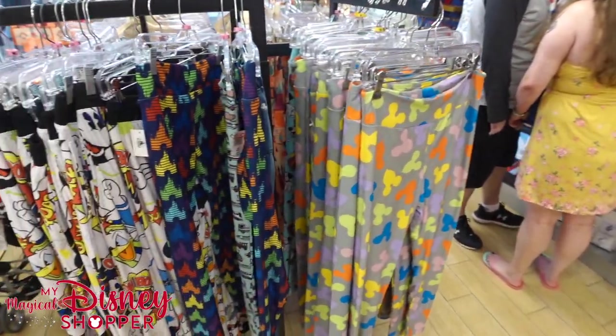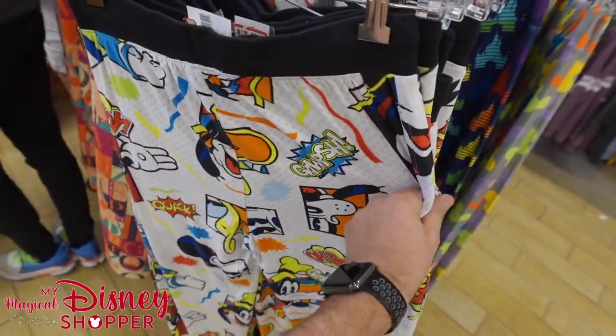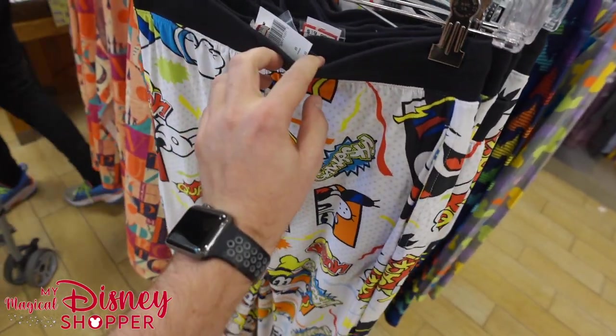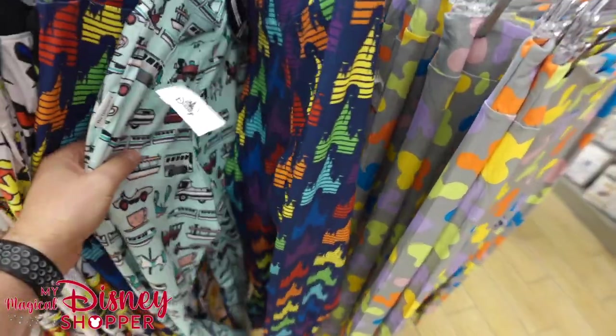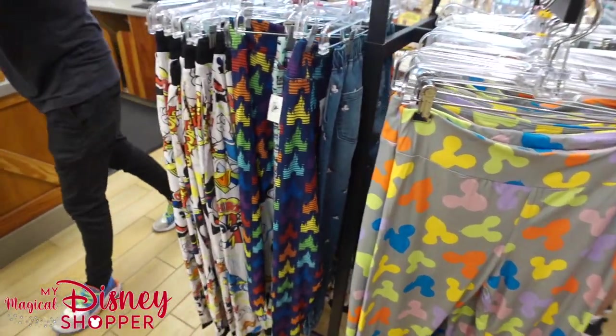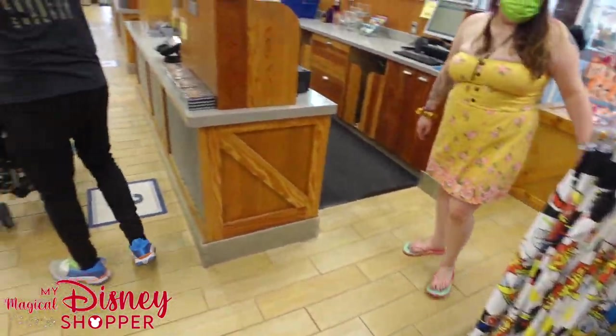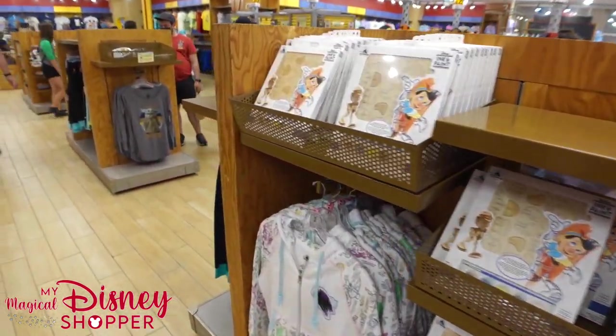There's some new stuff in the corner I want to show you guys but there are people in the way, so I'll move right along. These pants are super soft — $19.99, were $45, so that's a great deal. Seeing a lot of the same leggings as before, nothing really new there. We'll come back to that corner — I promise there's something cool.